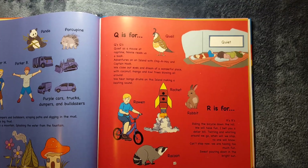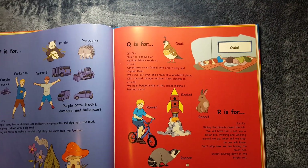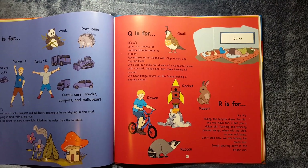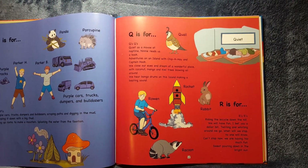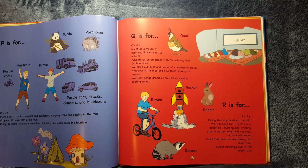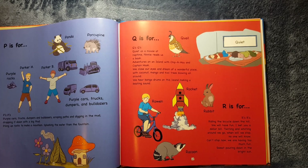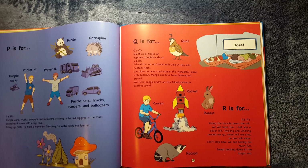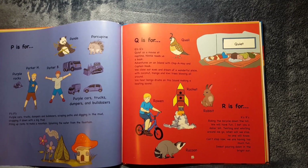Q is for Quail and Quiet. Q's, Q's. Quiet as a mouse at nap time, Nanny reads us a book, and ventures on an island with Chip Ahoy and Captain Hook. We close our eyes and dream of a wonderful place with coconut, mango, and kiwi trees blowing all around. We hear bongo drums on this island making a beating sound.